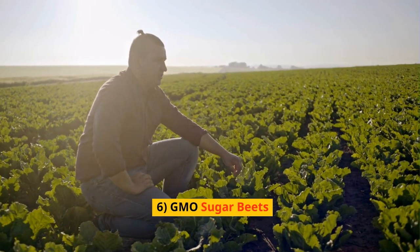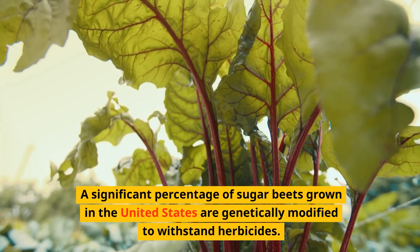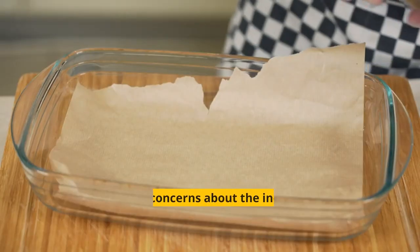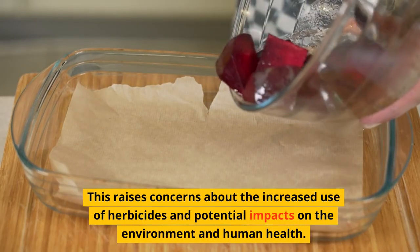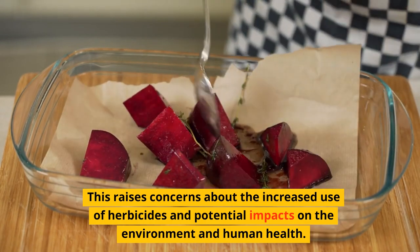6. GMO Sugar Beets. A significant percentage of sugar beets grown in the United States are genetically modified to withstand herbicides. This raises concerns about the increased use of herbicides and potential impacts on the environment and human health.